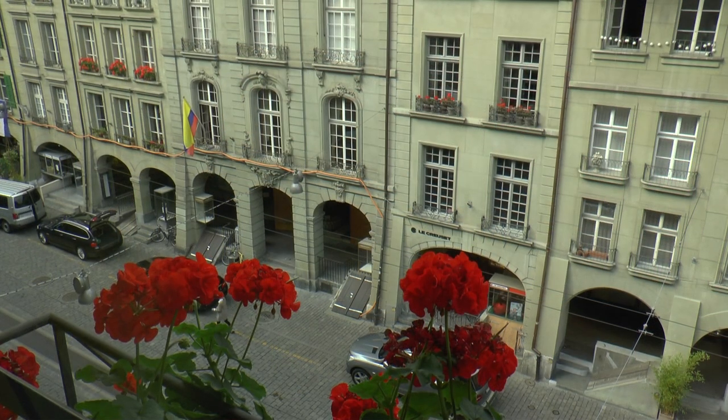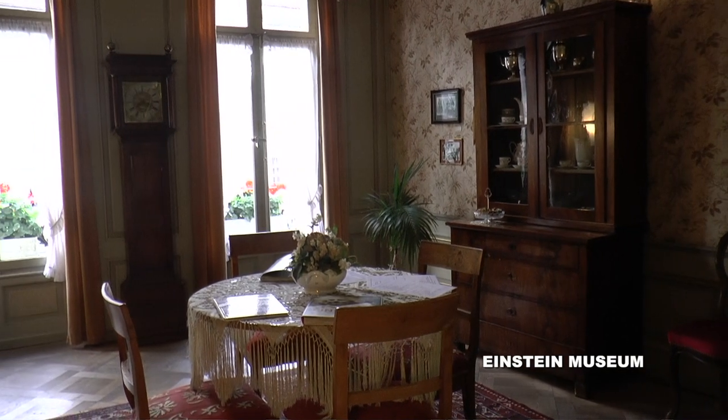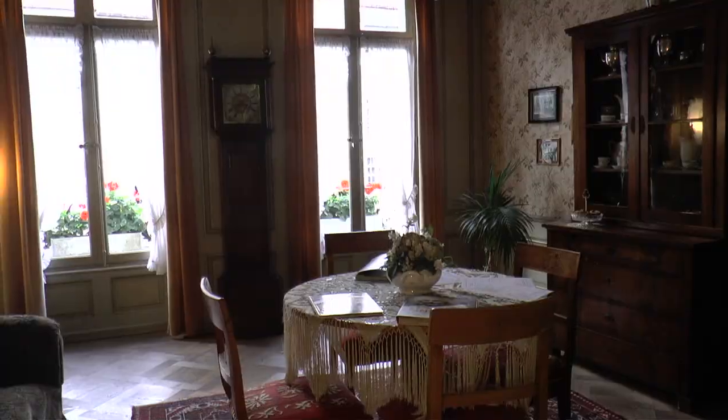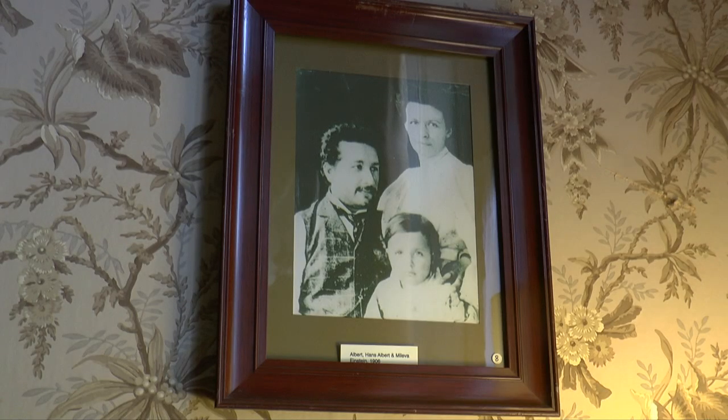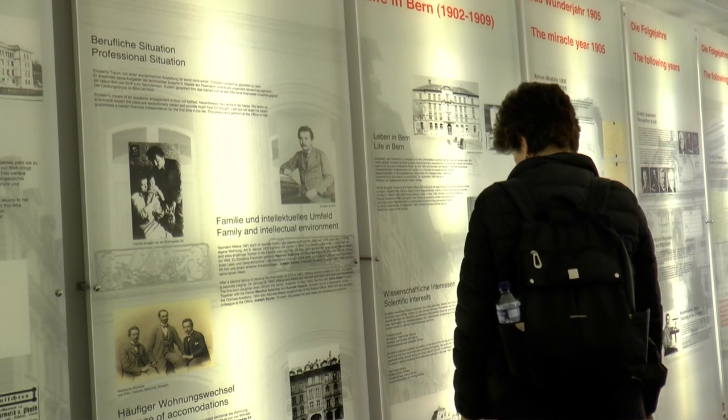At Kramgasse 49, Albert Einstein worked on the theory of relativity. In his apartment, documents and photos provide information about the life and work of the world-famous physicist.